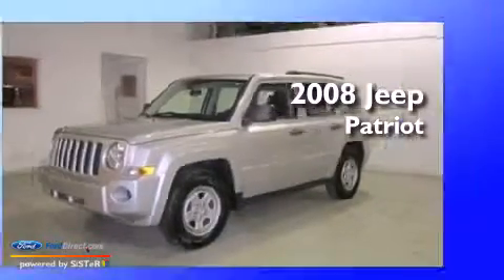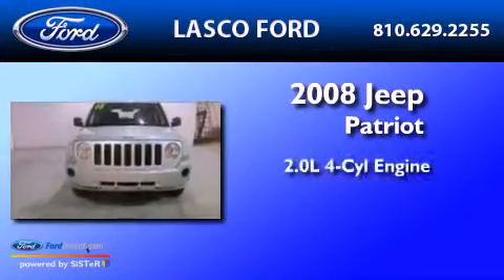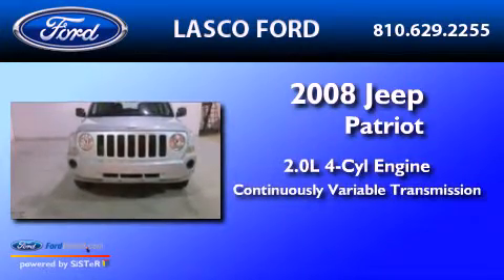This is a 2008 Jeep Patriot. It has a 2.0-liter four-cylinder engine and a continuous variable transmission.